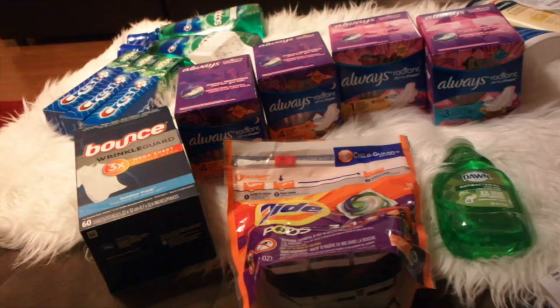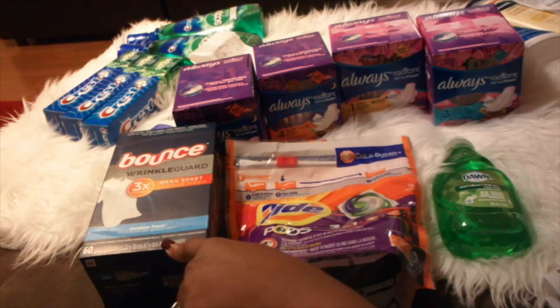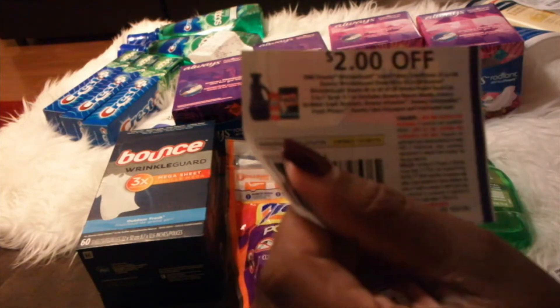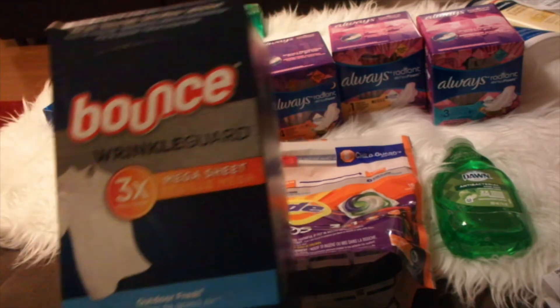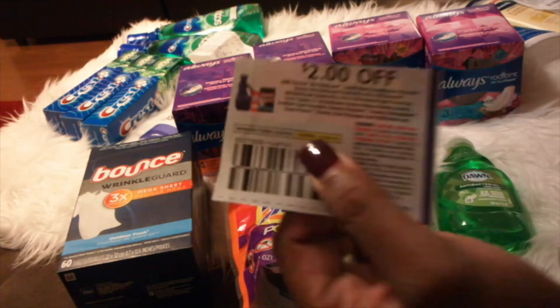I did the Bounce Wrinkle Guard, the 60-count. These are supposed to be new. There are two different coupons — one is $3 off but that is for the 80-count. The coupon you want to use is the $2 off for the 60-count dryer sheet from the insert. The Bounce is $5.94 this week, so I used the $2 off coupon.